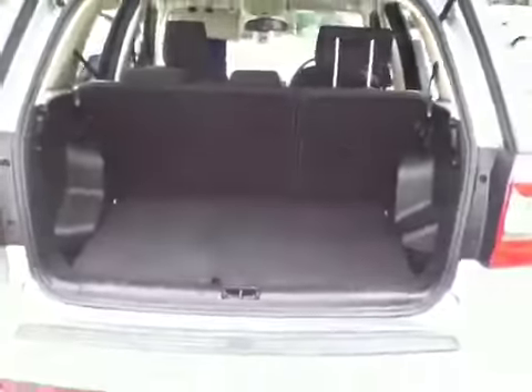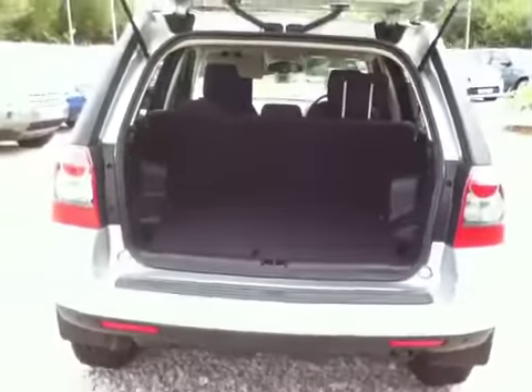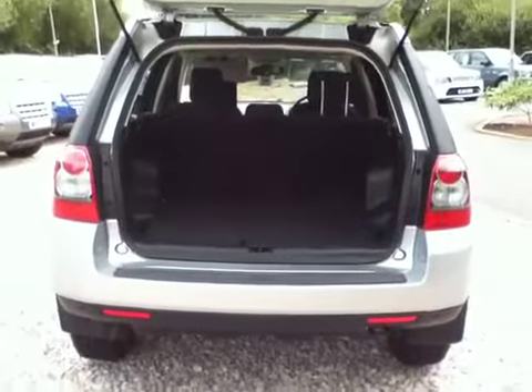As a dealership we have a fully equipped workshop and parts department, so if you require a tow bar that is something we can obviously help with, as well as any other additional accessories — be it side steps, lamp guards, and bits and bobs like that.